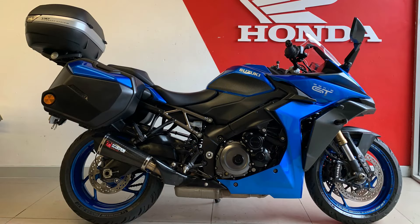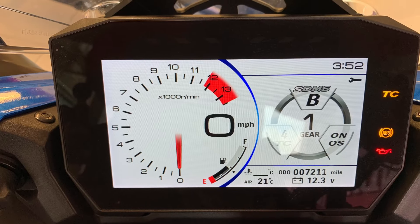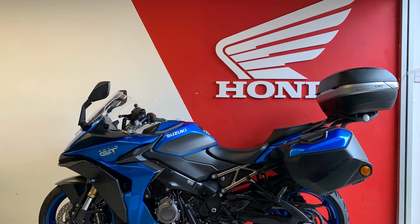So if you fancy the Suzuki GSX-S 1000 GT, it is for sale right now at Newcastle Motorcycles. Get yourself down and check it out — this could be the perfect European tourer if that's what you're looking for. Hopefully see you soon. Bye for now.